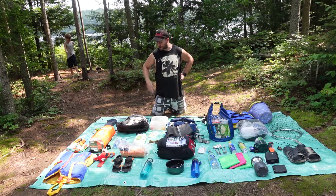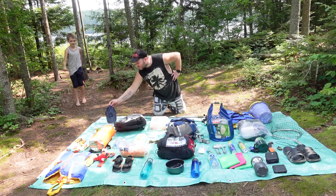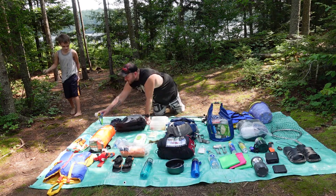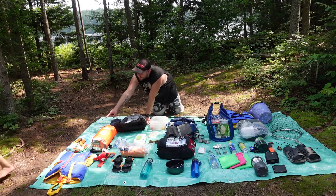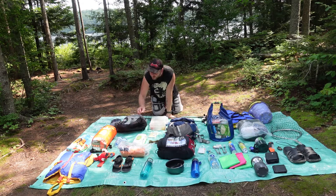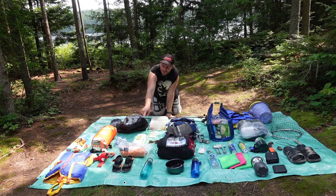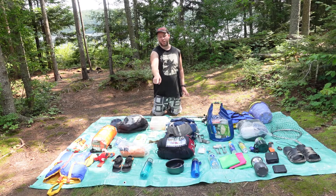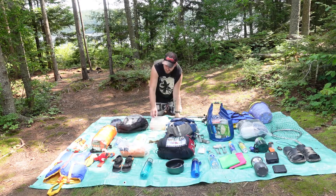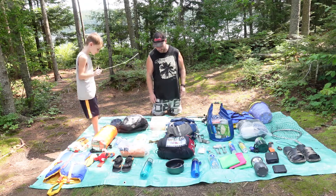We'll start with Damien's stuff first, which is in this backpack. Damien has his own backpack with goggles and a flashlight, his own sleeping bag, a blanket, a towel, water for cooking so we don't have to boil first, wipes, clothes, and he got to bring one stuffed animal — he brought a parrot. Life jacket because we're on water, sandals, water for drinking on the way here, a poncho in case it rains, and fishing gear with his fishing rod.